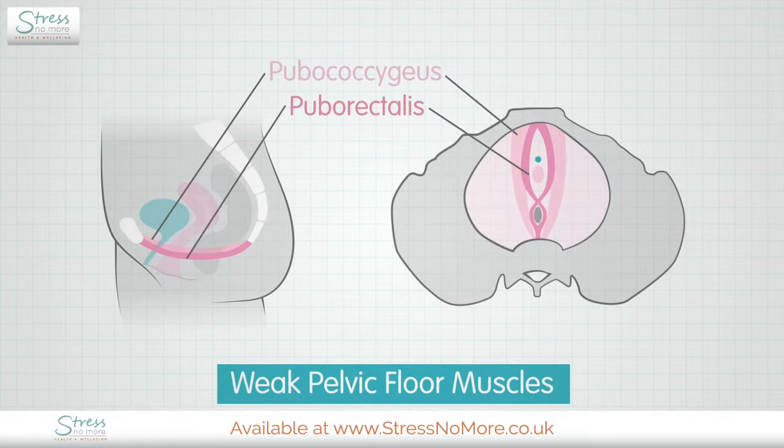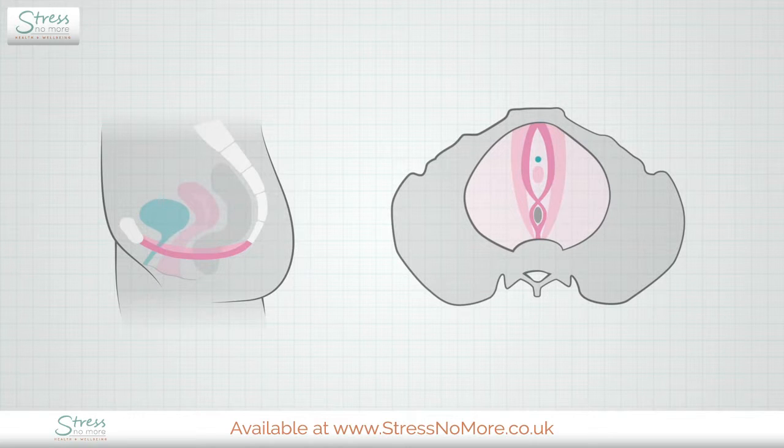Weak pelvic floor muscles can result in loss of bladder control, pelvic organ prolapse and female sexual dysfunction. Like any other muscle in the body, they can be strengthened through regular training.